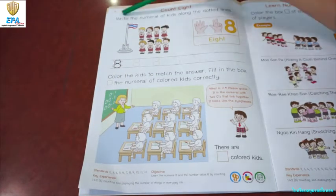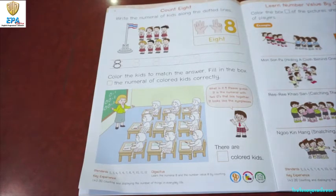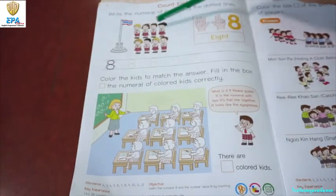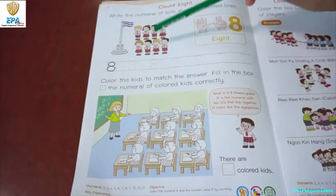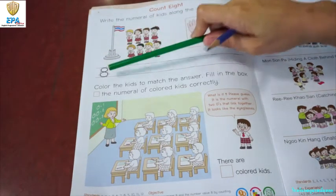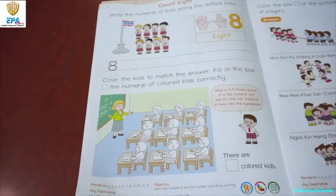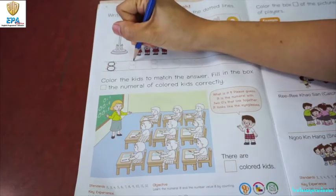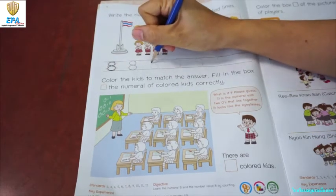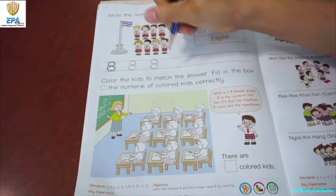Now, write the numeral of kids along the dotted lines. Before we trace it, let's count how many kids are there in the picture. One, two, three, four, five, six, seven, eight. Very good. There are four girls and four boys. Can you recognize what number is this? Number eight. That's right. Okay, so let's start. Let's trace number eight. Make sure to trace it nicely.